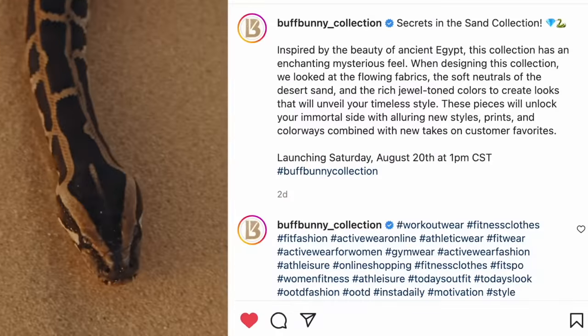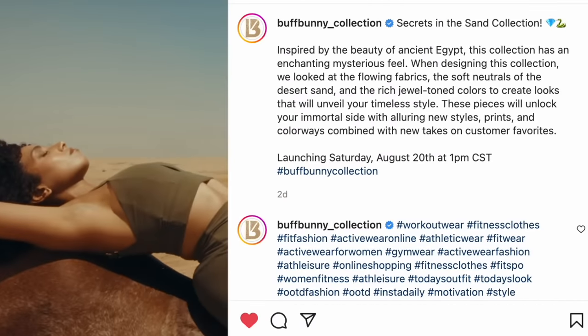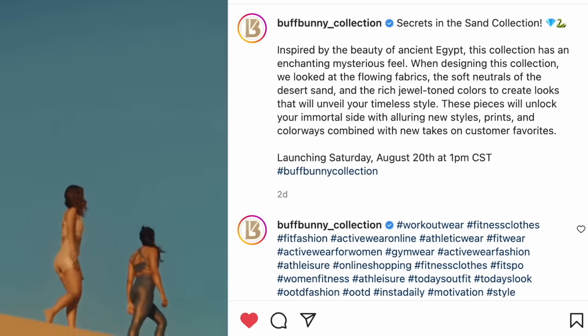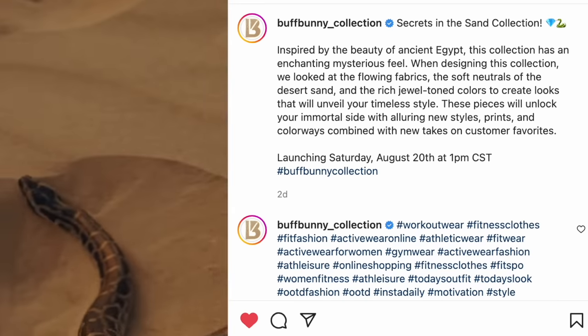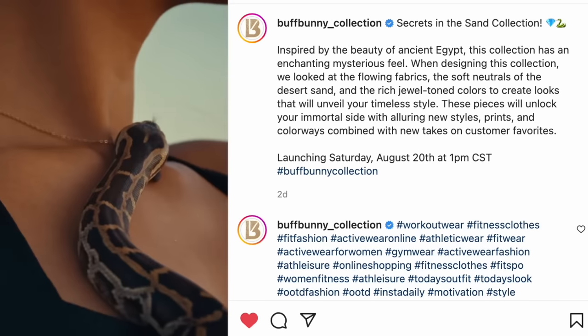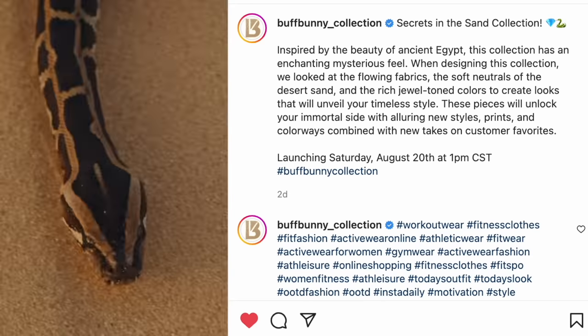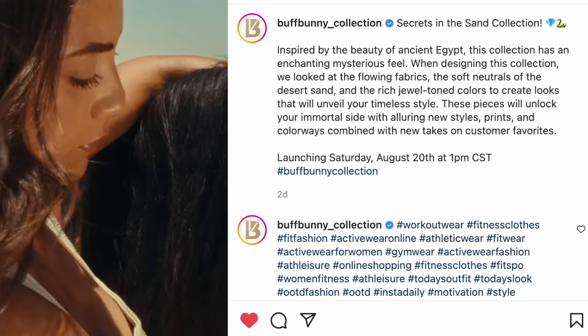Here's what Buffbunny says about the collection. It's called Secrets in the Sand. Inspired by the beauty of ancient Egypt, this collection has an enchanting mysterious feel. When designing this collection, we looked at the flowing fabrics, the soft neutrals of the desert sand, and the rich jeweled toned colors to create looks that will unveil your timeless style. These pieces will unlock your immortal side with alluring new styles, prints, and colorways, combined with new takes on customer favorites.